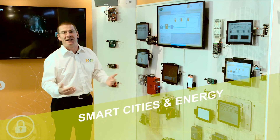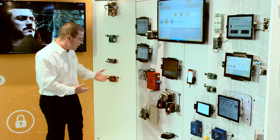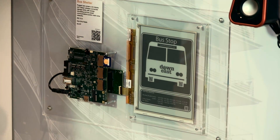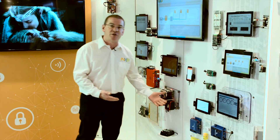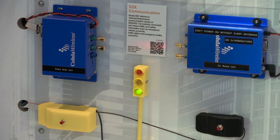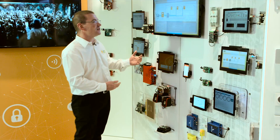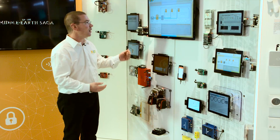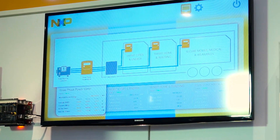Here in the smart cities and energy area we have many examples of technology in use today or that could be used in our cities in the future. For example, the smart bus shelter sign running on very low energy from energy harvested systems. Through to vehicle to vehicle and vehicle to building communication, making drivers aware of traffic lights ahead or emergency vehicles approaching. Through to a live example of connected metering where we have three phase and one phase metering dynamically showing power consumption as we use it.